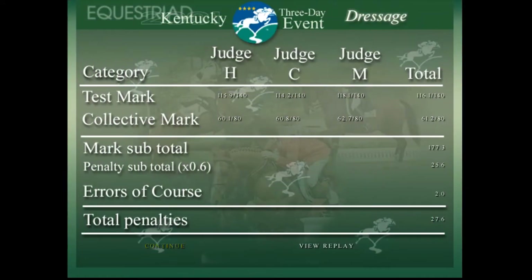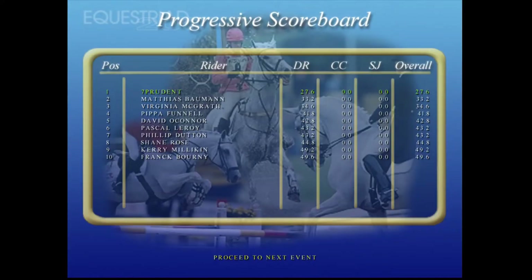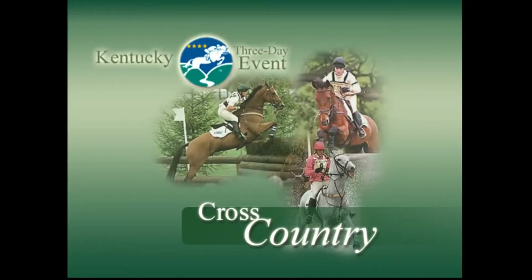A good display in the dressage — always a relief for the days ahead. Well let's look at the placings after the dressage. Day two.